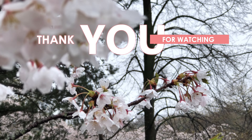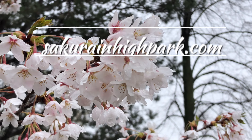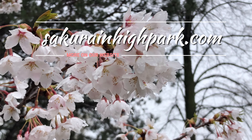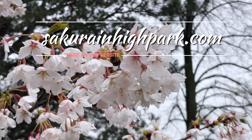I'll talk more about all of that in a future video. And that wraps up this episode of Sakura Watch. Thanks for watching. Please comment below, and if you haven't already, please subscribe, like, and share this video. And remember, you can always visit sakurahighpark.com to see the full update and high quality photos. Be careful, be safe, and watch for more updates soon.